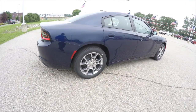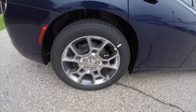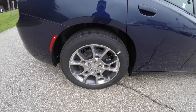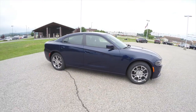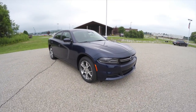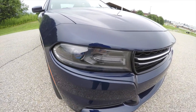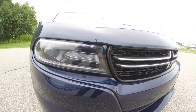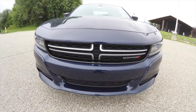It also has the 19-inch polished aluminum wheels with granite painted pockets. Looking up front, new projector beam headlamps with blacked-out bezels, also the LED daytime running lights and satin silver crosshairs in the grille.